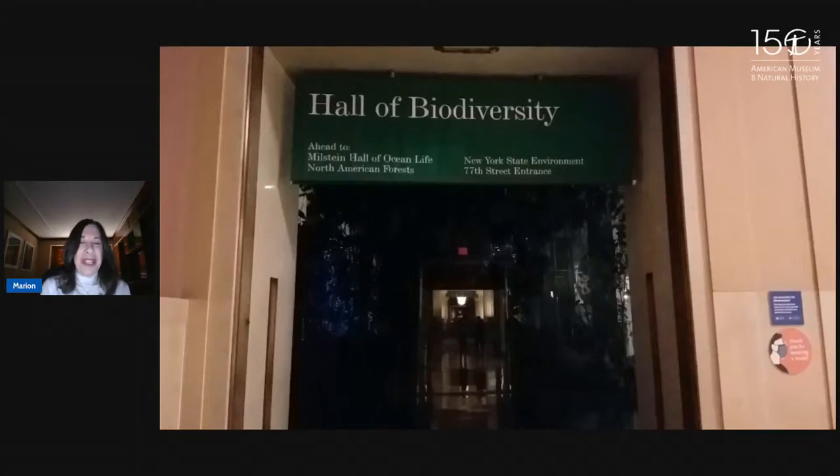Hi, everyone. Welcome to the American Museum of Natural History. My name is Marion, and I'll be your tour guide today. We are going to look at some of the giants of the museum — some of the largest animals that ever lived and some of the largest plants that ever lived.